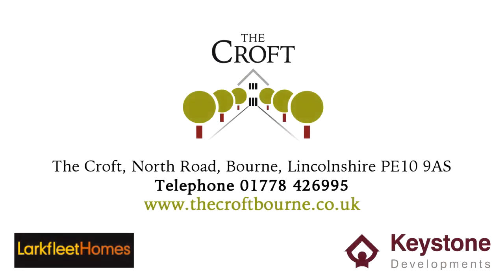Simply put, The Croft is life, less the worry. Speak to us today about how you can enjoy the benefits of lifestyle living at The Croft.